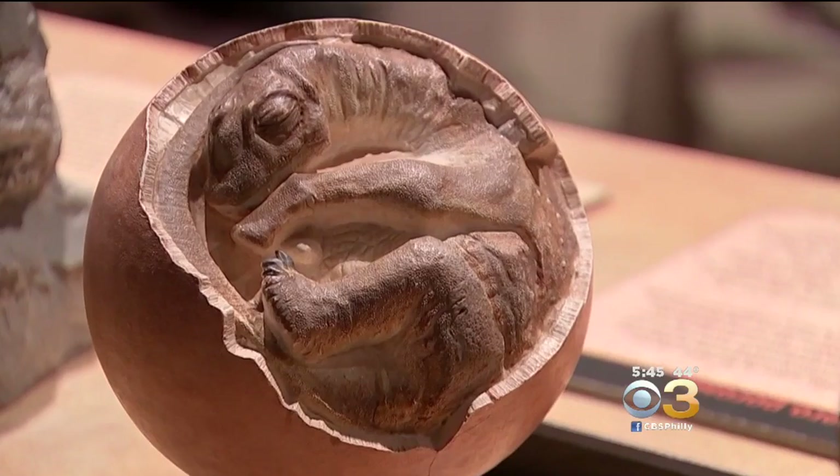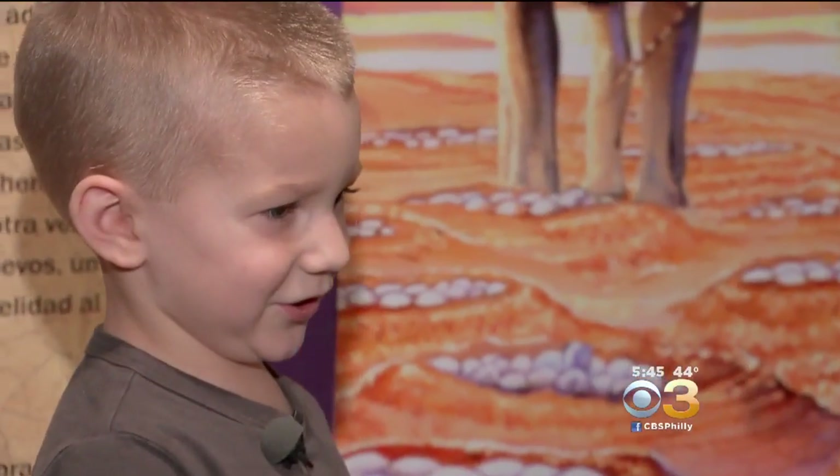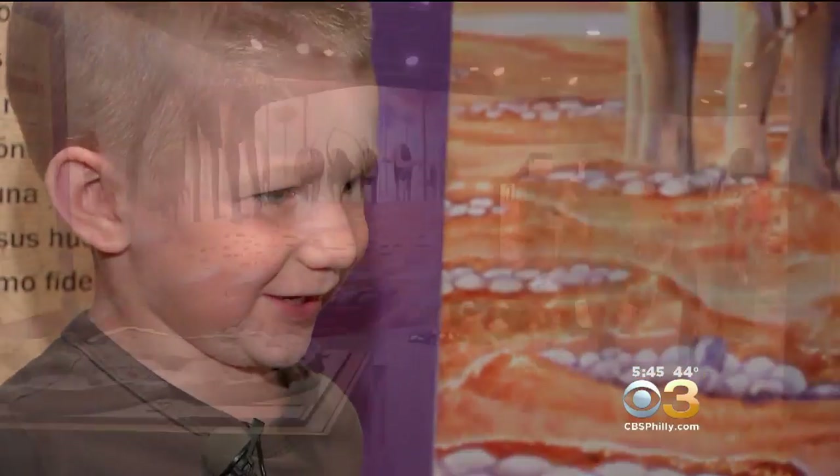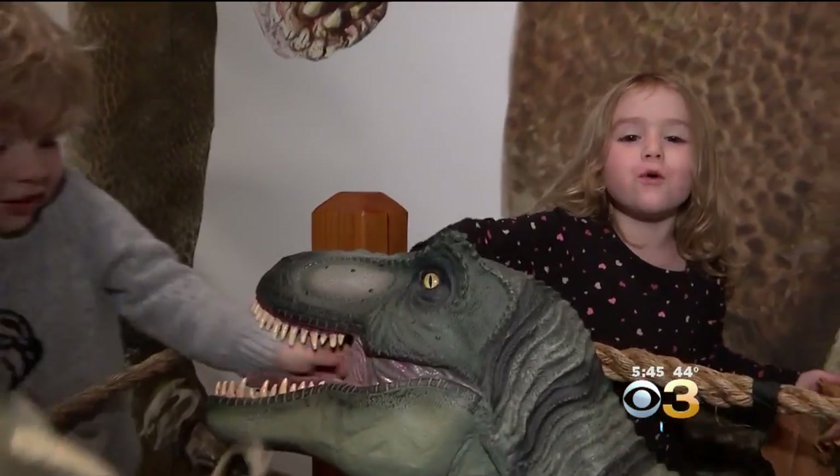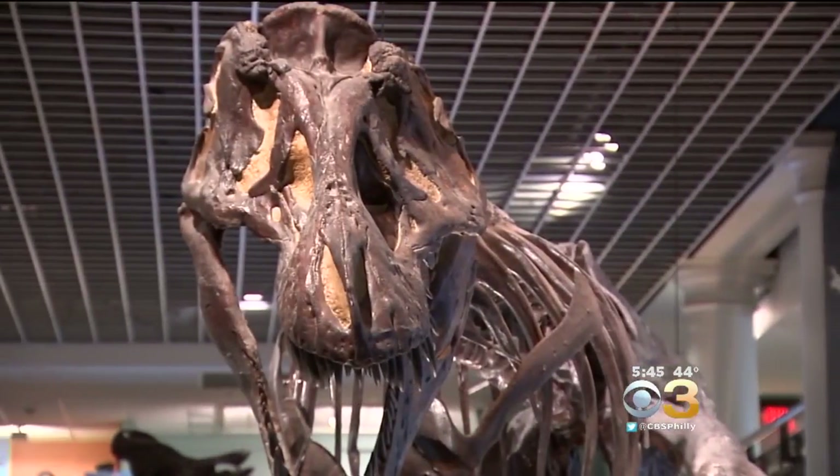If there's something that always has kids singing and dancing with glee, it's learning about dinosaurs. They always stay forever — dinosaur day!